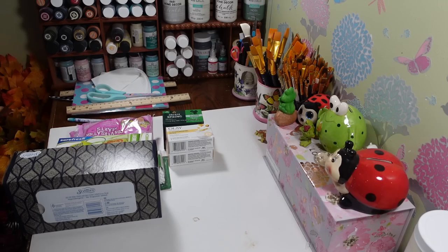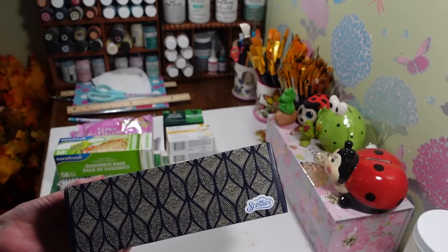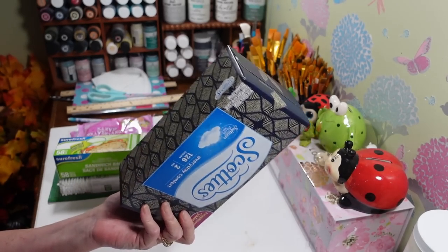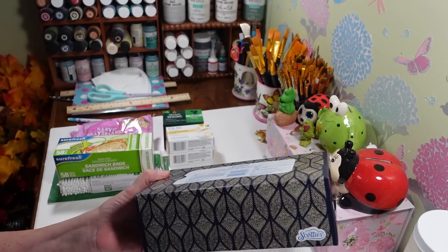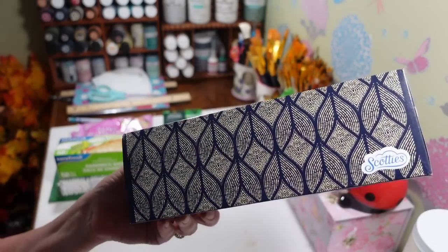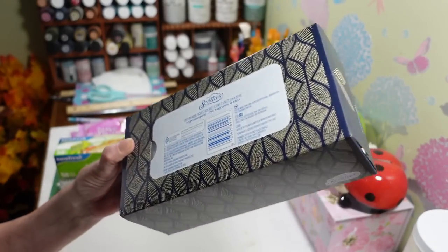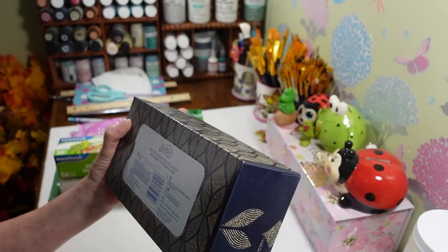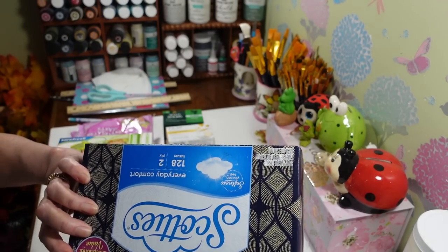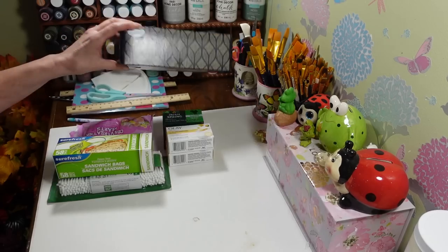Let me go through the not-so-cute stuff first. I got two more boxes of my Scotty's tissues — I don't know where they go but we go through tissues in this house like crazy. This is my favorite print, it kind of matches anything. You get 128 tissues in here and I can go through those in no time.